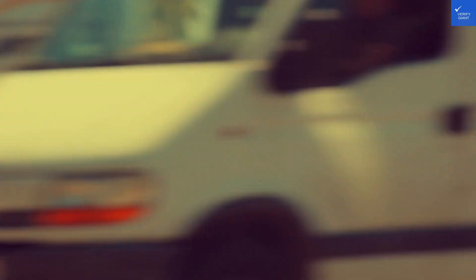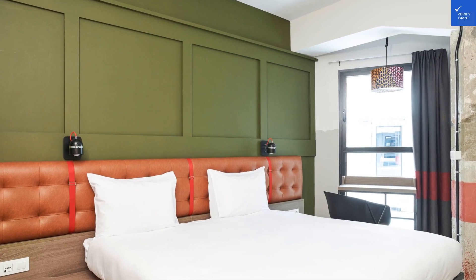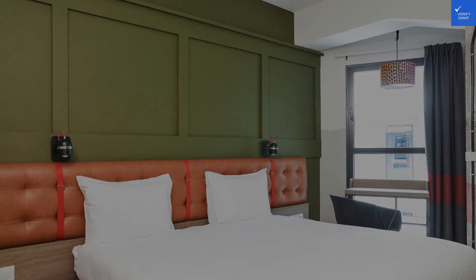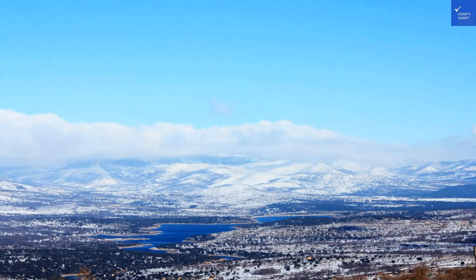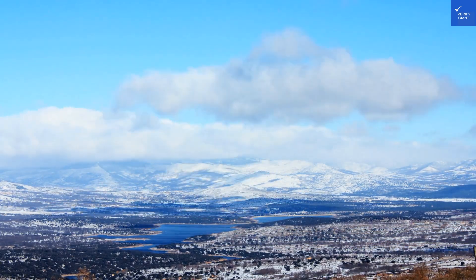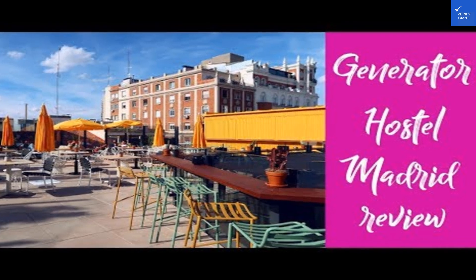First, let's talk location. Nestled just off Gran Via, it's as central as my morning coffee addiction. But here's the kicker — it can get a bit loud if you're in the shared dorms at night. One guest mentioned: 'great city but I couldn't sleep with all the noise.' So let's give location a solid 7 out of 10.